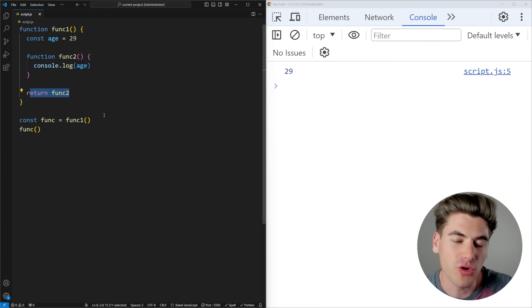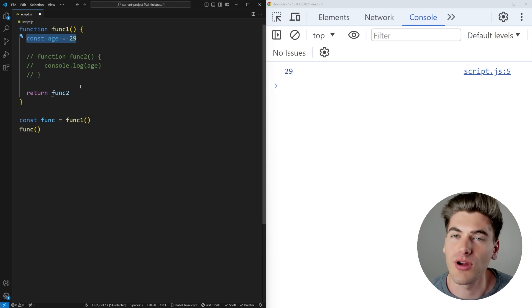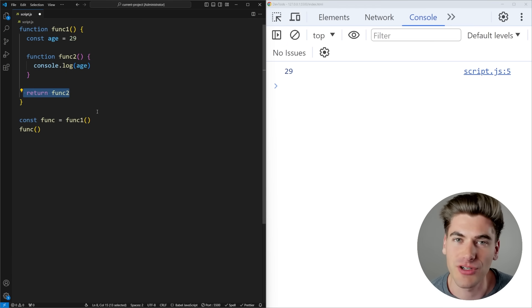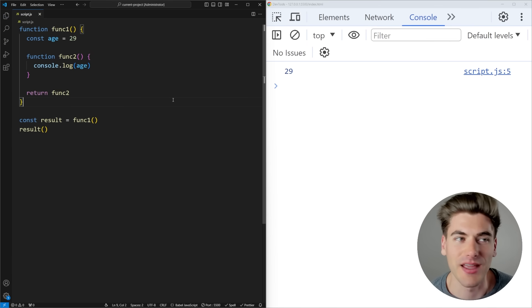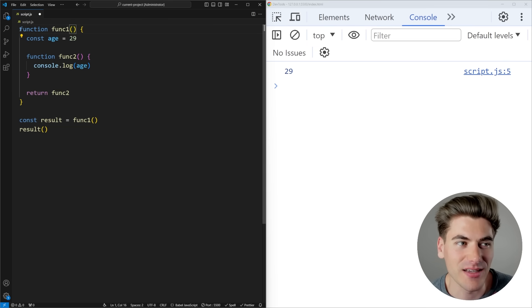If you're just getting started with JavaScript, this code might be complicated to understand. Essentially, forget about the func2 section — all func1 is doing is creating a variable with a value of 29, creating a new function that logs it, and returning that function. So when we call func1, it returns a result — a function we can call. Anytime you have a function with variables inside it that are used inside another function, that's going to be a closure.